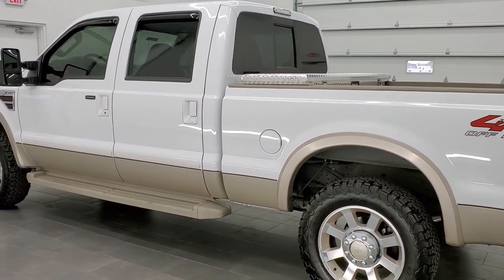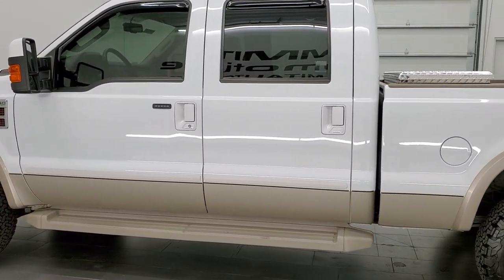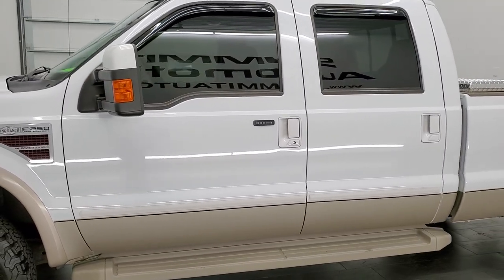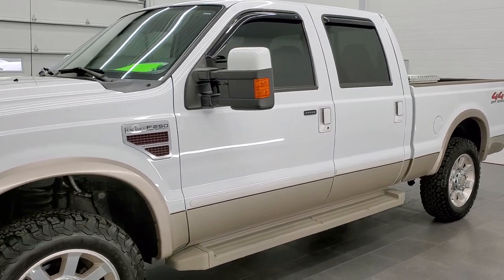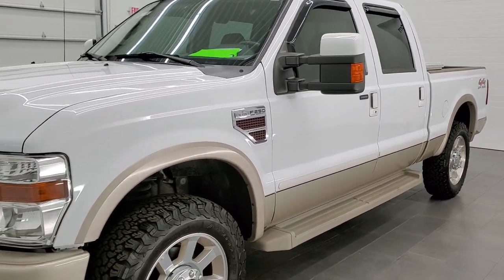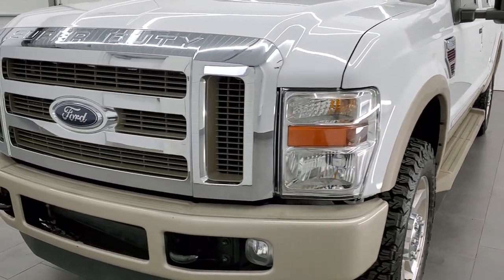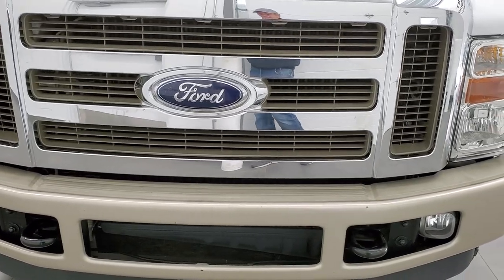It has been fully safetyed and inspected by our service shop. It has a fresh oil and filter change, all the fluids have been checked and topped off, and this truck is 100% ready to go. It's got a really cool option which we'll get into in just a little bit — I've never seen it on a Super Duty before, so stay tuned.